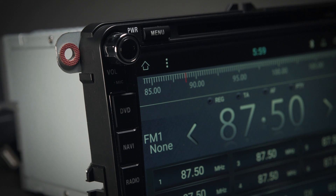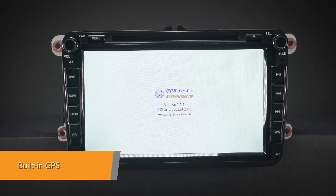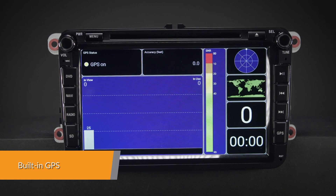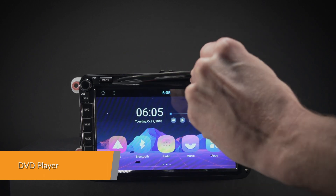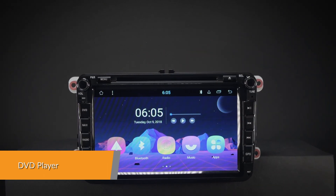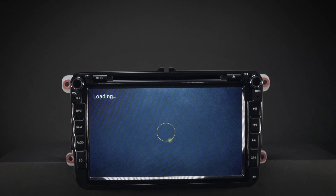The onboard 16GB ROM coupled with 2GB RAM allows you to download your favorite apps such as navigation, games, videos, and much more. It supports various Android navigation software including iGo, Google, and more. The built-in multi-region DVD player is compatible with most available DVD and CD formats, ensuring the widest possible viewing experience on the market.